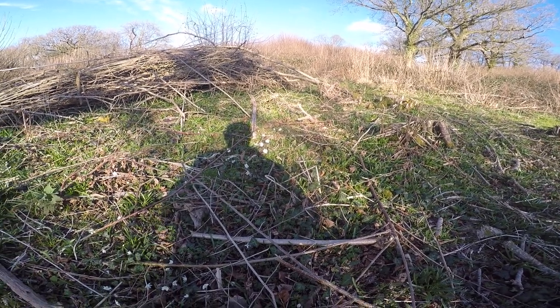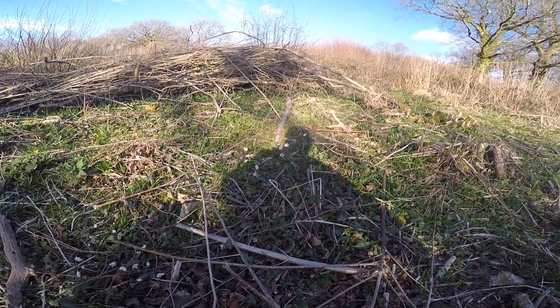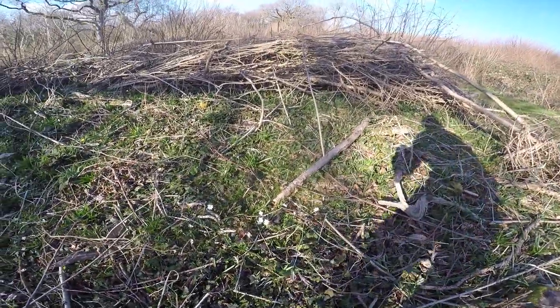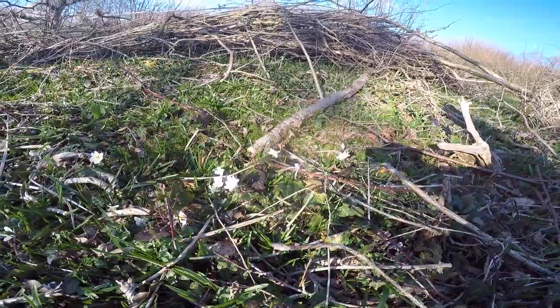Quite often, the old English name is windflower, because they tend to have fairly long petioles, or flower stems, and you can just about see them start to move with the wind.